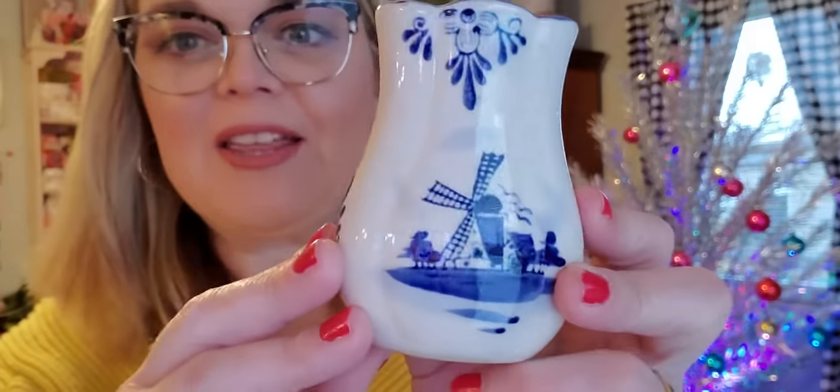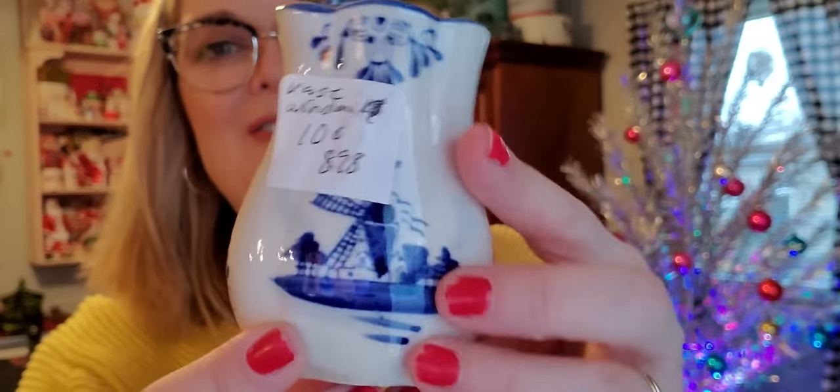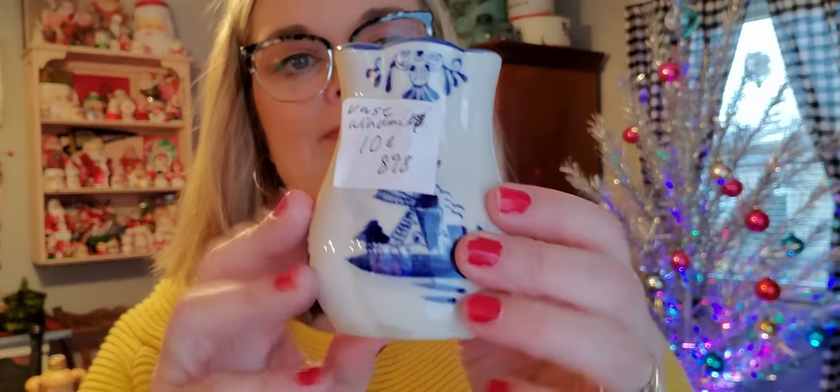This next little thing I got for a friend — when you see it you'll know who you are. It's this little windmill vase. I think it's Delft — it's not marked anywhere, but look, it was 10 cents! So that's a good deal. This was at the flea market as well.